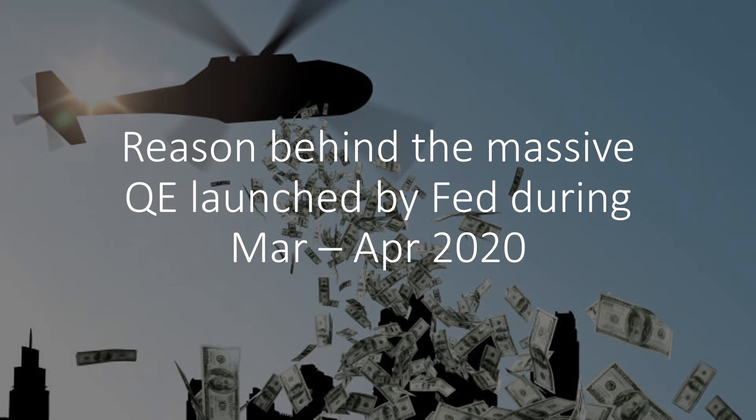Welcome back to the Consulting Mind. Today we are going to talk about why the US Fed has been launching QE again during the past two months, in April and March.